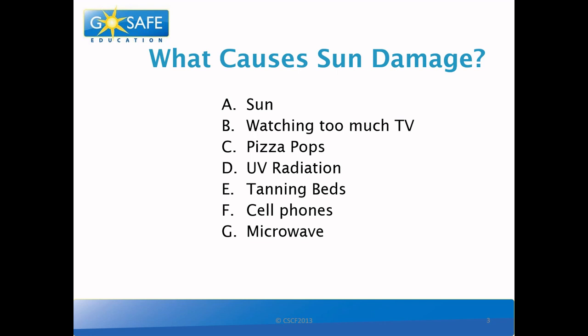There are three correct answers. Do you know them already? The correct answers are the sun, UV radiation, and tanning beds.